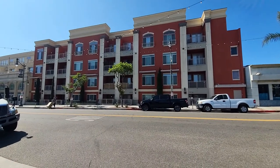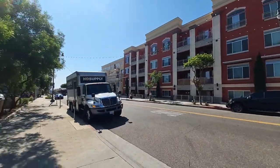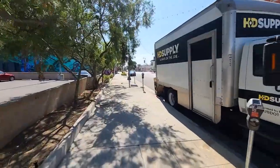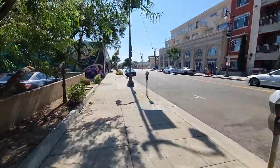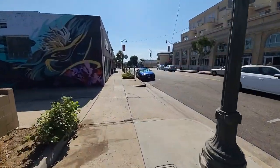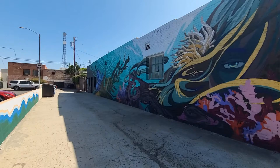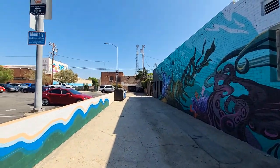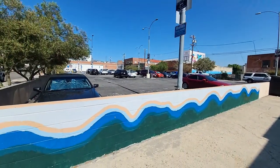Hi everyone, welcome to another beautiful Southern California day. Today we're over here in the harbor area of the Los Angeles basin — we're here in San Pedro, California. It's a beautiful day, actually about 77 degrees, which is high for as early as it is. San Pedro is an older area of the city, with radio towers in the background and lots of murals and mosaics.